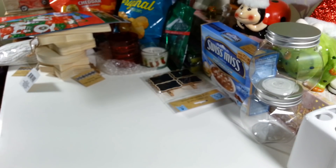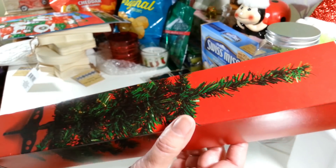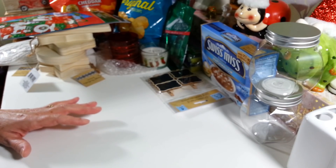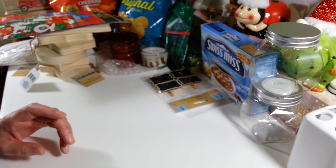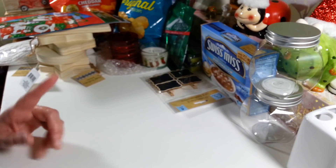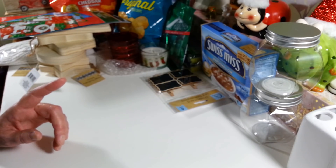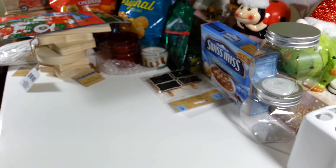I grabbed four more of the Christmas trees so I can make another one of my tabletop trees. I did a video on that the other day and it came out really great — using four trees makes it nice and full. I was happy to see them back in stock since they were out for a while. They had a couple more big cases yesterday. These actually came from my small Dollar Tree, and the larger one had them too.